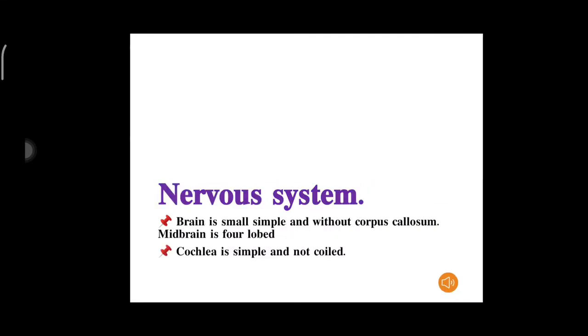Regarding the nervous system: the brain is small and simple, without a corpus callosum. The midbrain is folded. The cochlea is simple and non-coiled.